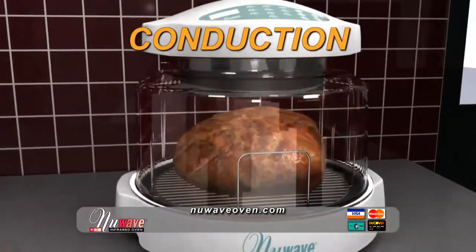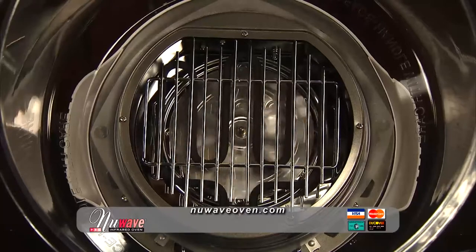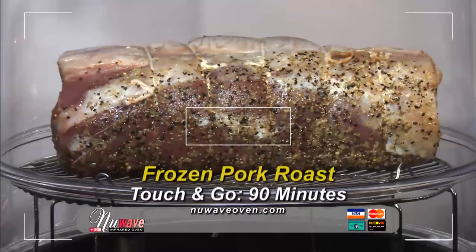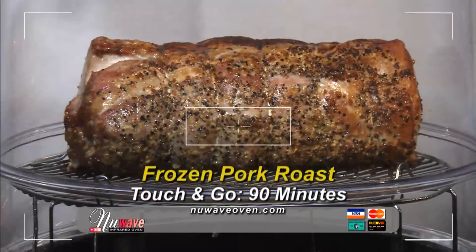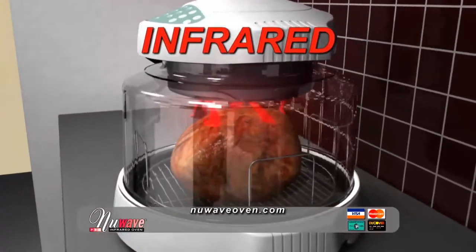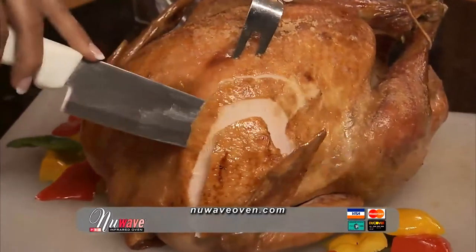Conduction is the heat that is applied directly to the food surface. Then there's convection — this is where a fan circulates the hot air inside the oven, distributing the heat evenly around the food. And finally, we added far infrared. These are invisible heat waves that penetrate the food, cooking on the inside and outside at the same time, ensuring that the outside is nice and brown, while the inside is juicy and moist. Absolutely perfect.